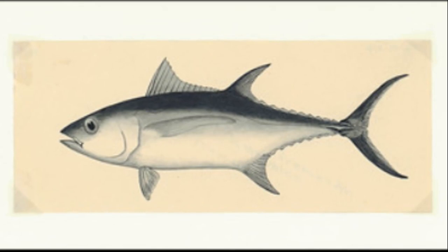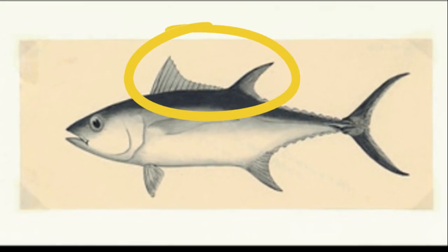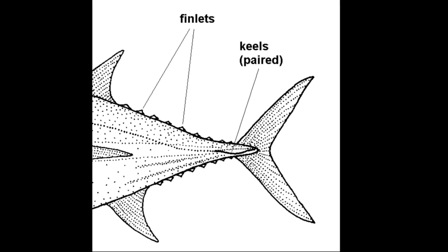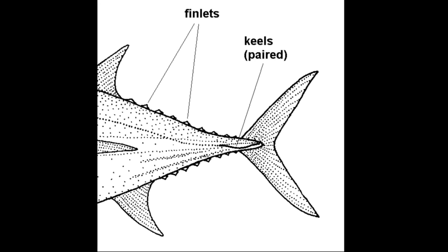The back of a tuna has two dorsal fins. The first can be flattened, and small finlets run from the dorsal fin to the tail.